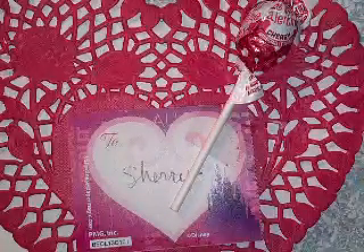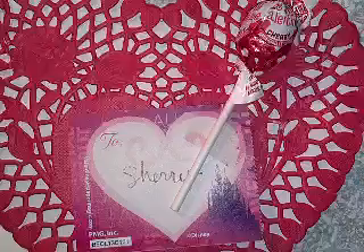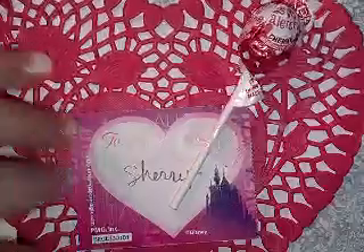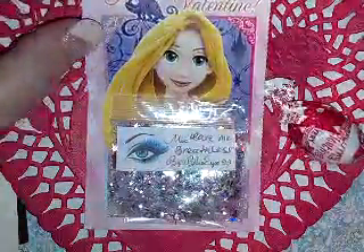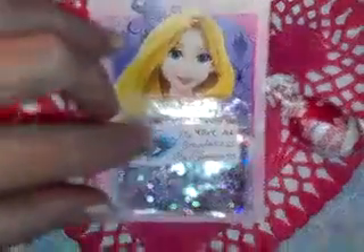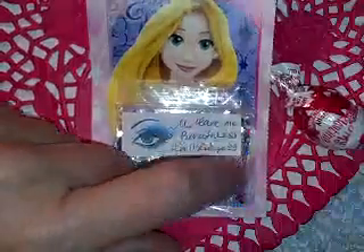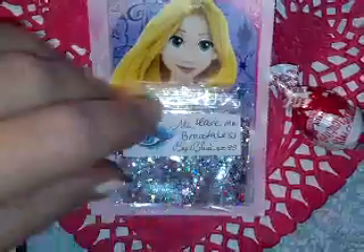Hi everyone, this is my swap back reveal from blue eyes 29 — this is her Valentine's Day swap. She sent this beautiful little red doily heart, a cherry sucker, and this cute little Valentine's Day card. The mix she sent is called 'Leave Me Breathless' and it's so, so pretty.